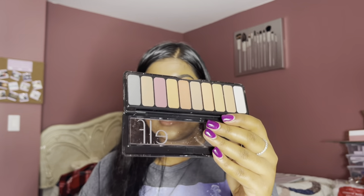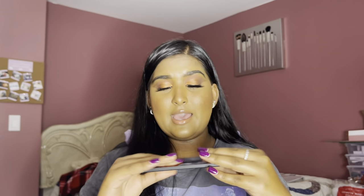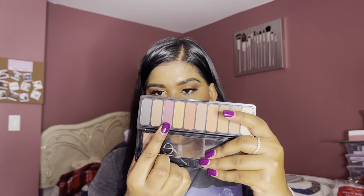Next, I got the e.l.f. Matte Summer Breeze Eyeshadow Palette. Look at these colors and how matte they are — it's been a long time since I did an all-matte makeup look, but I think it's time again. Swatching one shade — look at that, guys! This palette was about $5 and for $5 you're getting all these shadows and they're super pigmented. With the way this haul is going, I might have to place another order on e.l.f.